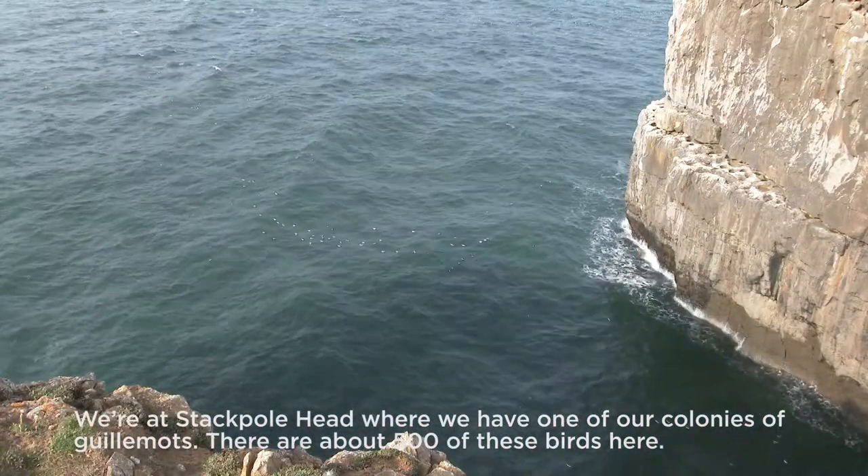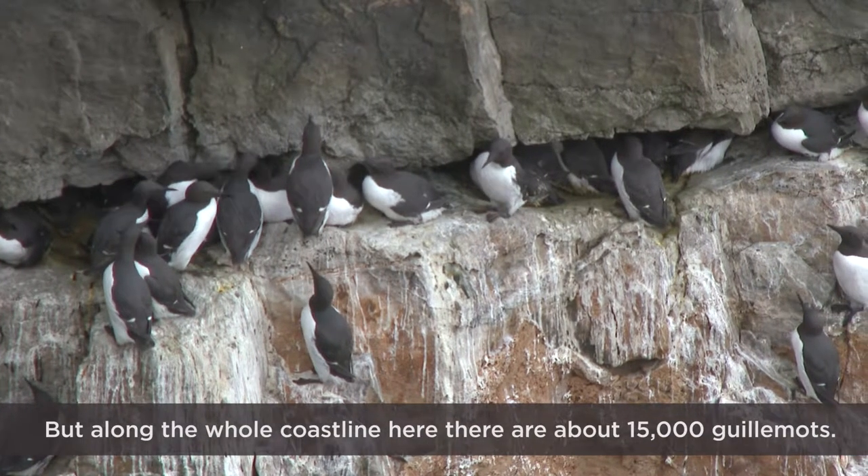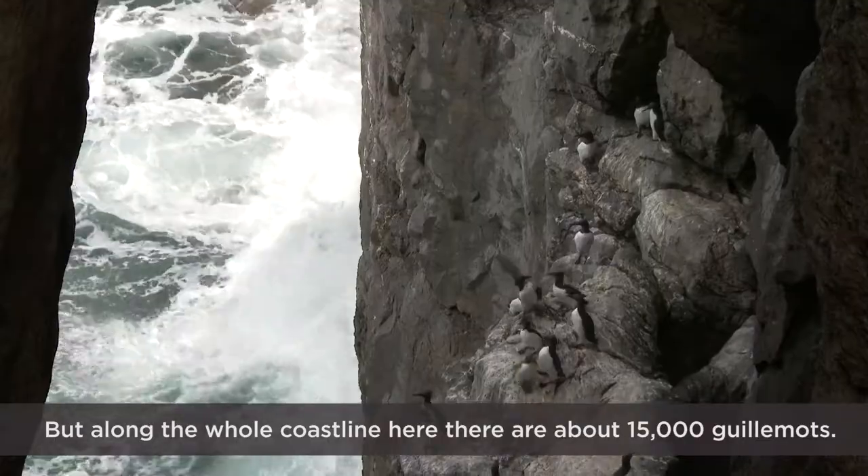We're at Stackpole Head where we have one of our colonies of Guillemots and there's about 500 of these birds here, but along the whole coastline there's about 15,000 Guillemots.